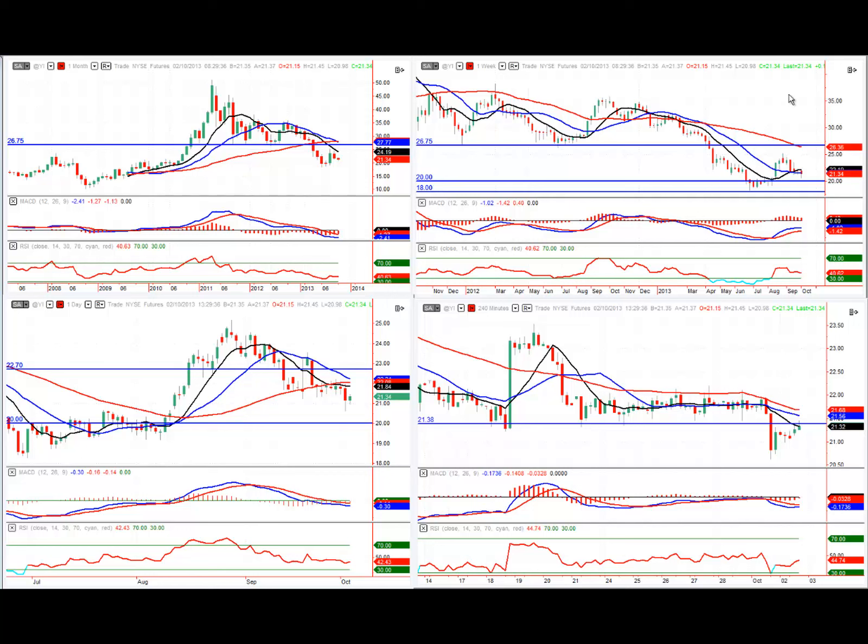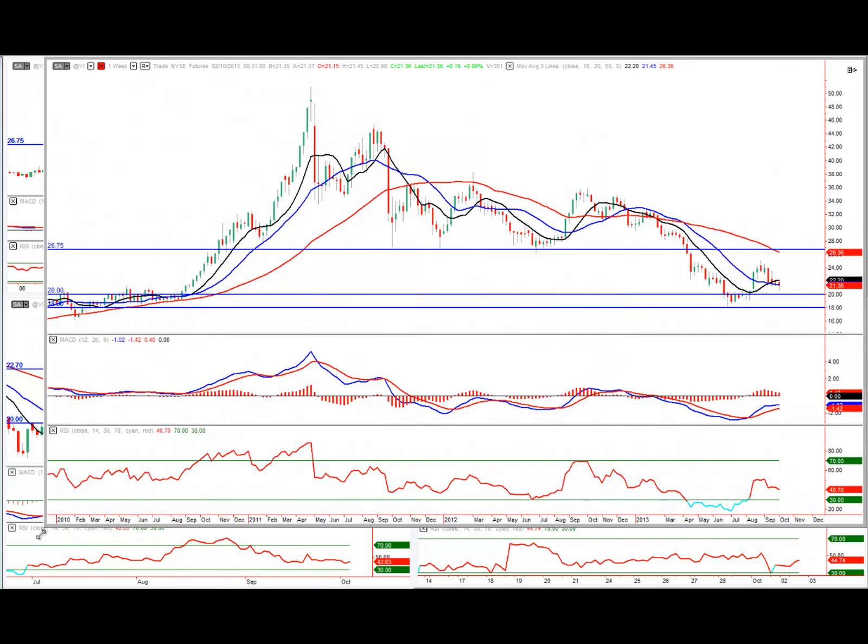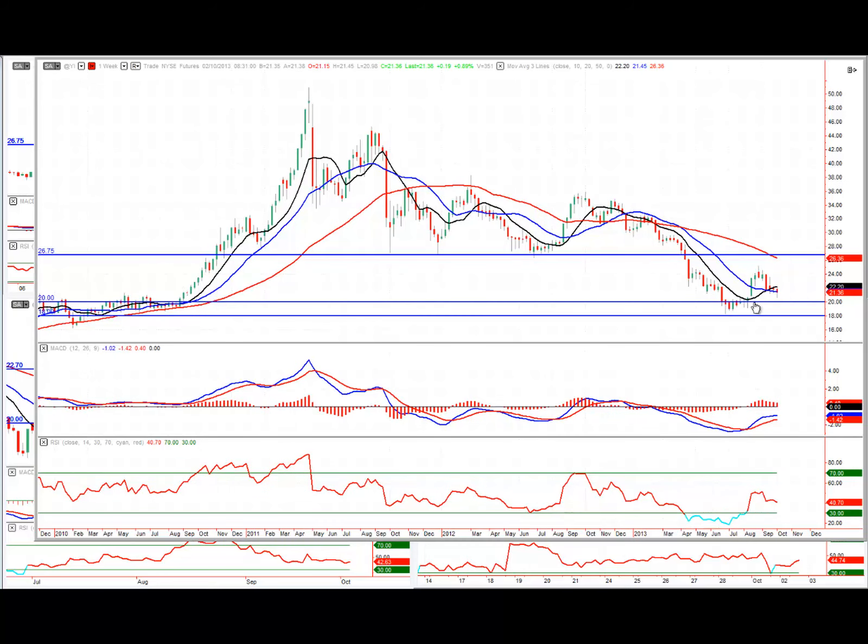On the weekly chart, we can see this price action in more detail — a lovely move to the downside. There are a couple of levels that have been tested: the $20 level and the $18 level, which have been prior support and resistance levels for some time. Price has tested those, bounced back up and is now starting to roll over again. It's certainly looking like we could come down and retest the $20 area, and if we break through $20, a retest of $18 could be on the cards.